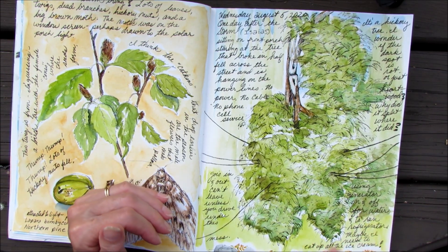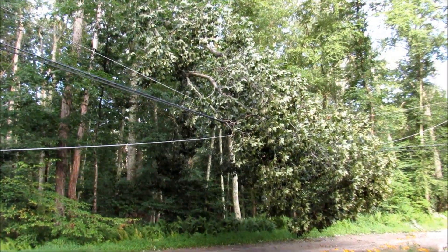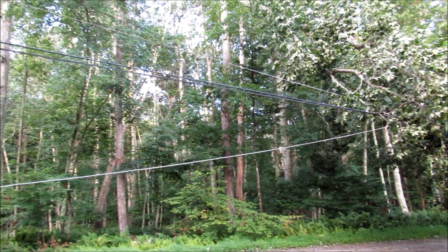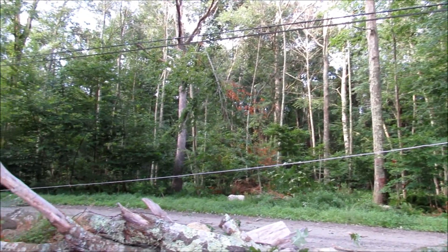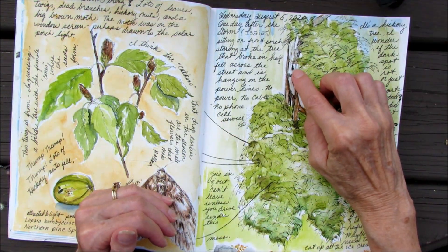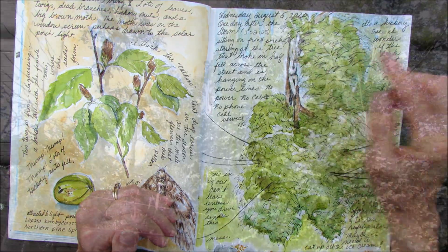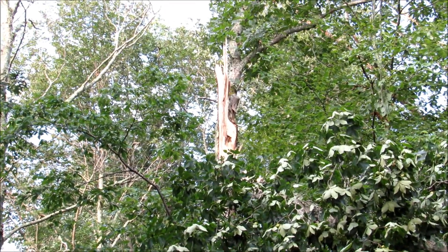The tree is hanging over my black-eyed Susans and my flowers out front. You can see how the lines are being held down by that tree. I noticed up here that there was a dark spot right where it split — I'm wondering if that was like a heart rot or something, and that's why it split at this point. That's where the tree broke.